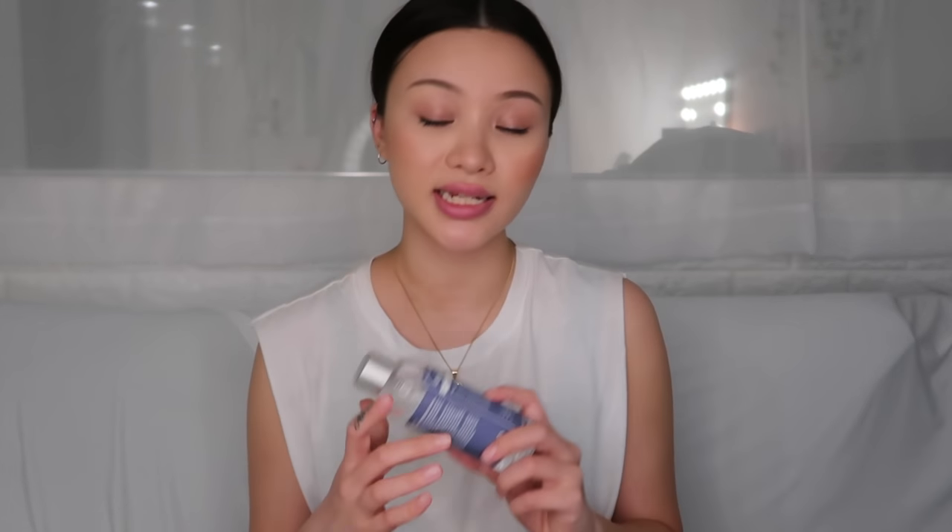Just a note — unscented doesn't always mean fragrance-free, but in this case it is. I'm so glad they made an unscented version. I think more brands should do that — don't kick out your fragrance products for those who like fragrance, but also give us an option. The second product I would use...